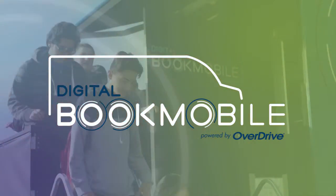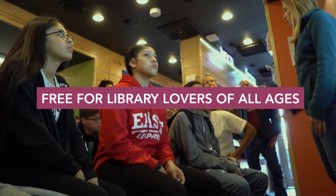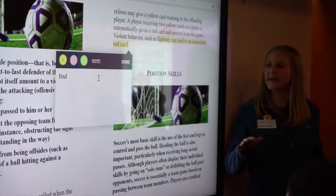Come aboard the Digital Bookmobile, powered by Overdrive. It's free for library lovers of all ages. We are here to help you get started with e-books and audio books from your local library.